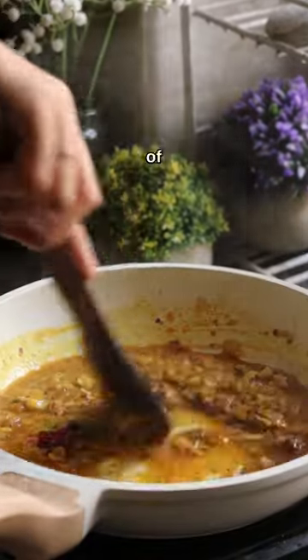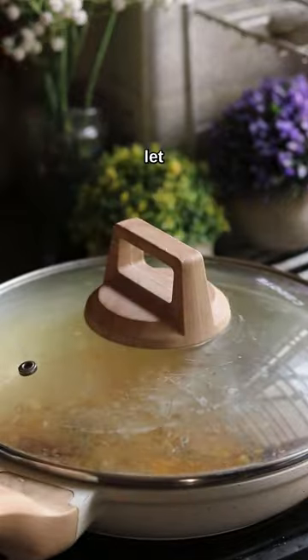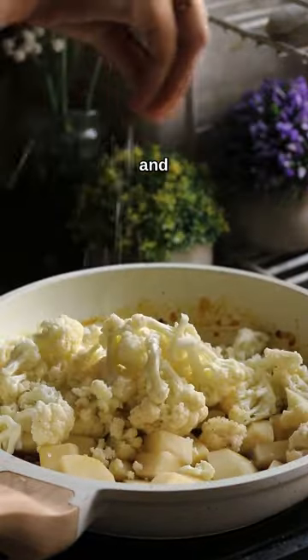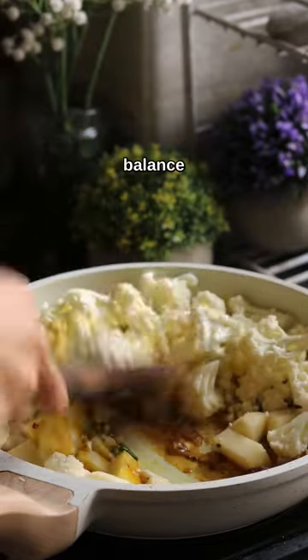Then we'll add around one-fourth cup of water. Mix it, cover it, and let it cook for around 3 to 4 minutes.